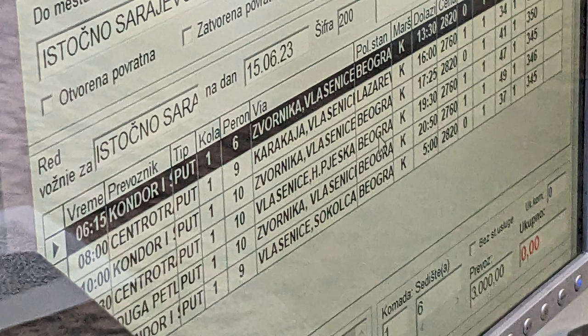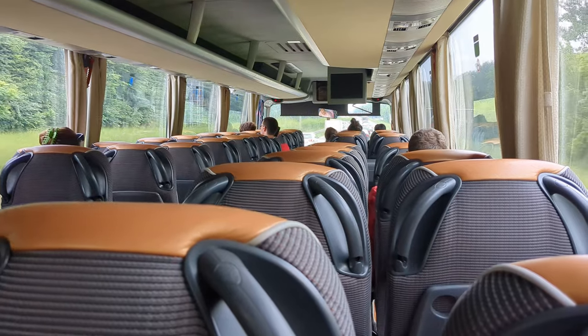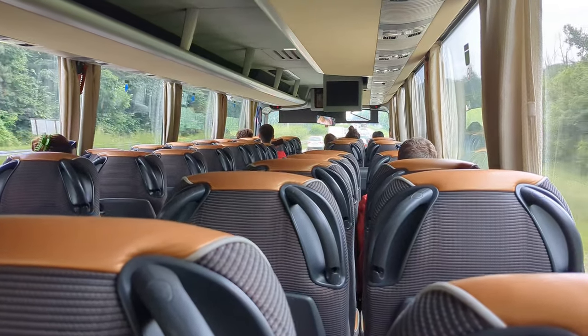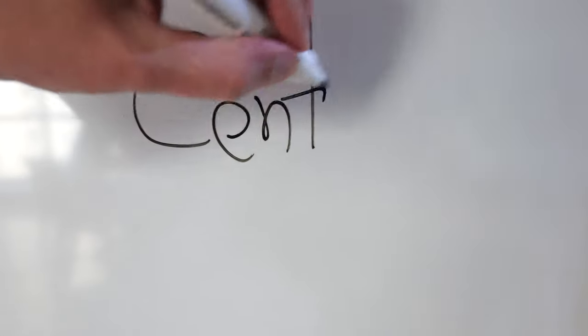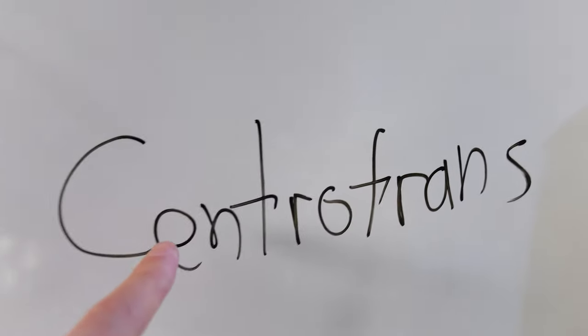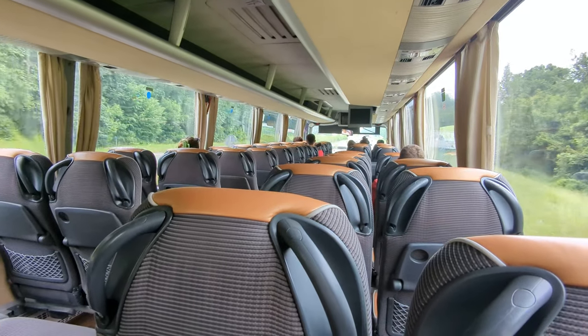There are about five buses a day — in the morning, midday, and in the evening. The buses are quite good. There are people saying the buses are not that good, but I had a very good bus. It was from Centro Tours.